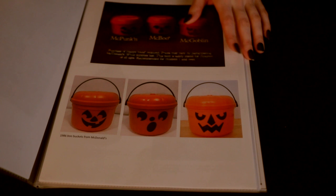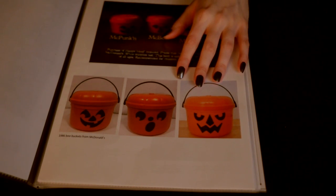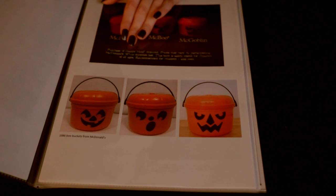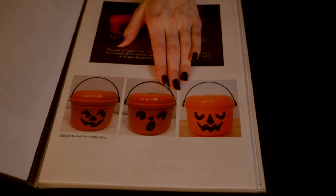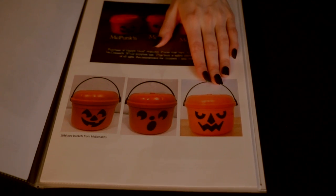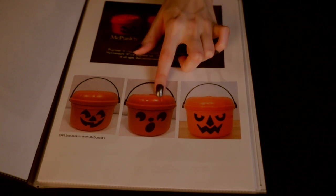The Boo Buckets were one of those rare Happy Meal successes which they brought back year after year in the late 80s. They also introduced some new characters including a McWitch and ghosts, and introduced them in different colors. In the 90s they also had glow in the dark buckets, which were kind of cool. A lot of these earlier ones are really nice collector's items. In recent years they've switched to more character-based types of buckets with Minions and Transformers-style buckets, but they definitely don't retain the charm in my opinion.